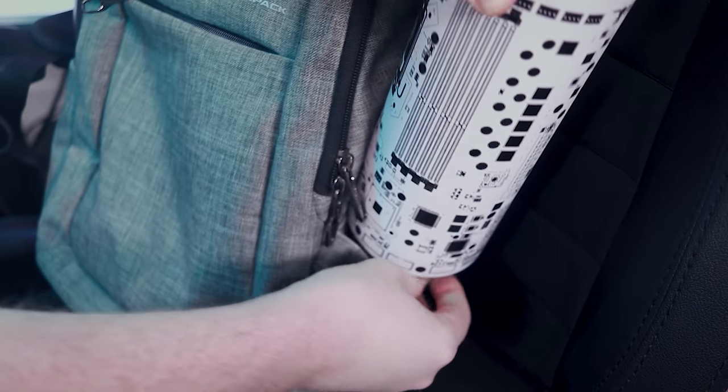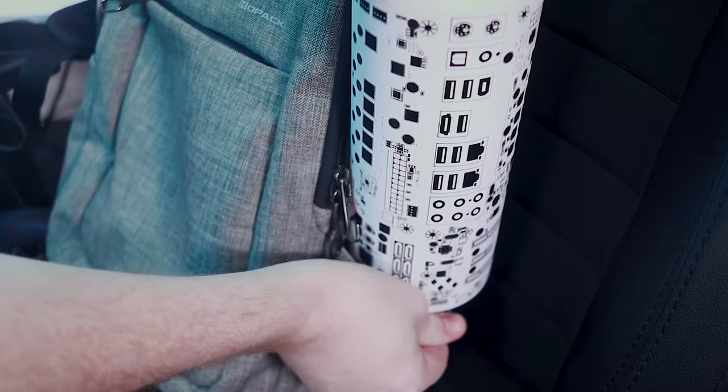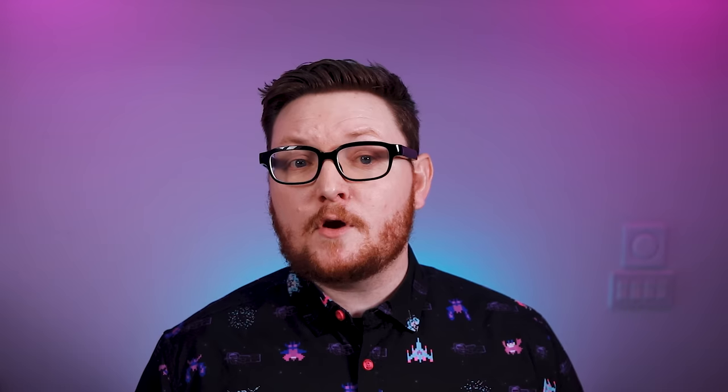My only real complaint is that the drink pockets on either side of the bag aren't quite big enough for a hefty 40-ounce water bottle. There are many other bags out there that are very similar to this one, and I'm sure most of them are great, but this is the one that I've used and it has thoroughly impressed me.